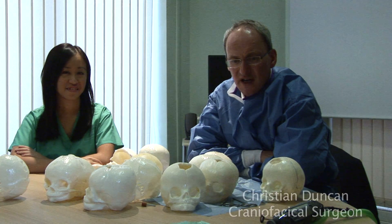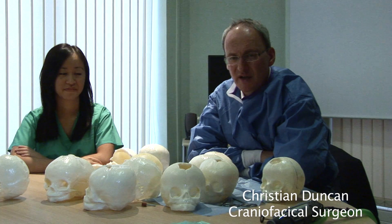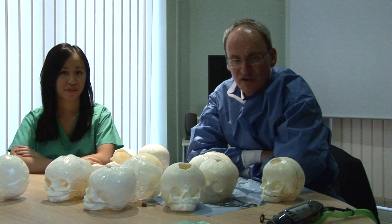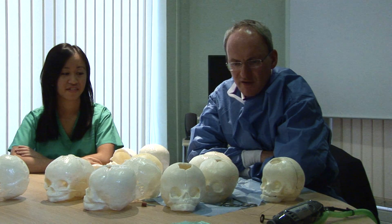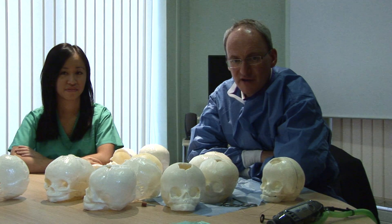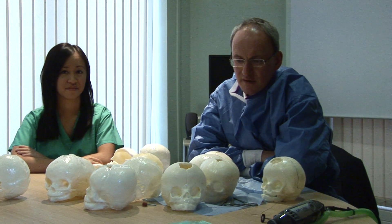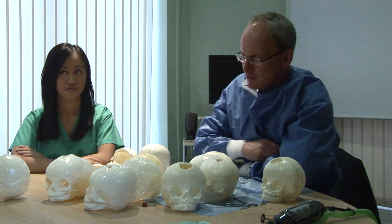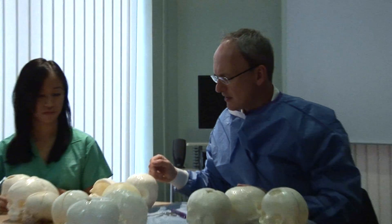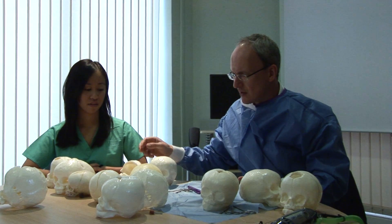My name is Christian Duncan and I'm a craniofacial surgeon. By background, a plastic surgeon and I work at the craniofacial unit at Liverpool Children's Hospital at Alder Hey. It's one of the four nationally designated craniofacial units for looking after people with skull abnormalities, according to which they have a prematurely fused skull suture. What I'm going to do now is show or give some kind of demonstration of how we operate on these skulls.